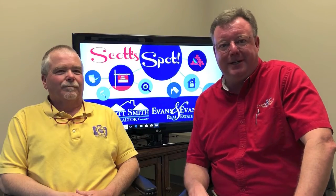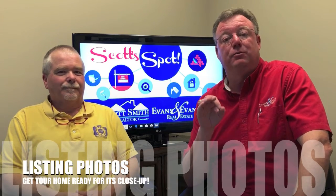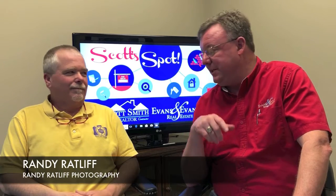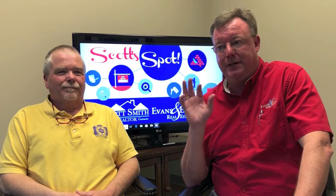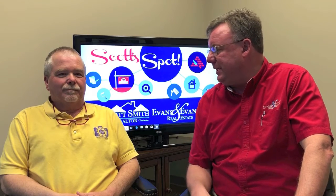Hey guys and welcome to Scott's Spot. This month we're working on photography and how to get your home ready to sell. Today we're here with Randy, who's one of the best photographers in the business for real estate. We hire him to do all of our work for listing your home. Randy, why don't you tell us a little bit about what you do and how you do it.